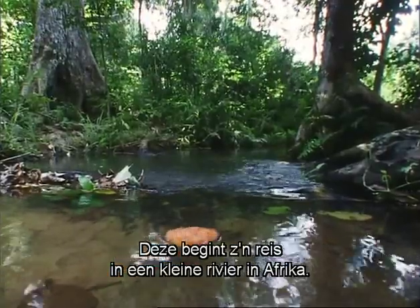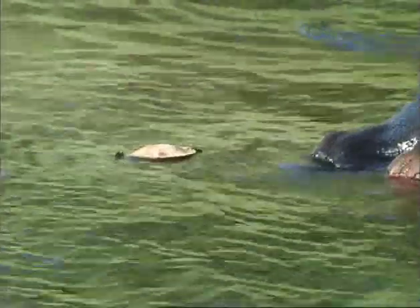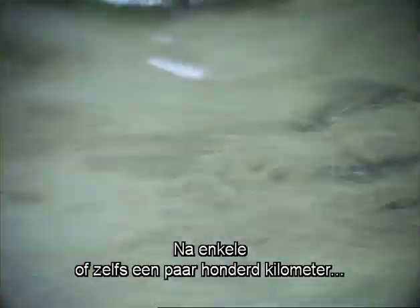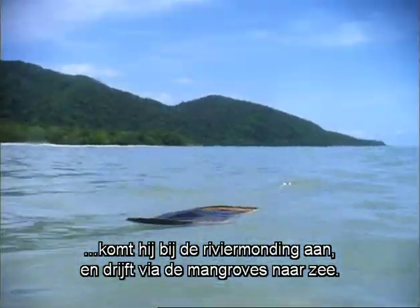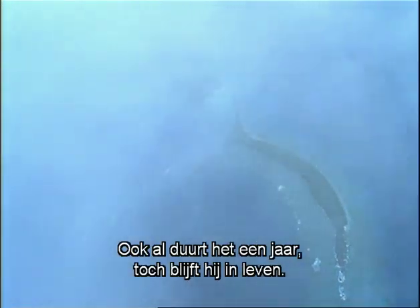This one is setting off down a small river in Africa. After a few miles, even perhaps a few hundred miles, the seed arrives at the mouth of its river and makes its way through the mangroves to the sea. It can voyage through groups of islands and out into the open sea to ride the great ocean currents for as much as a year and still remain alive.